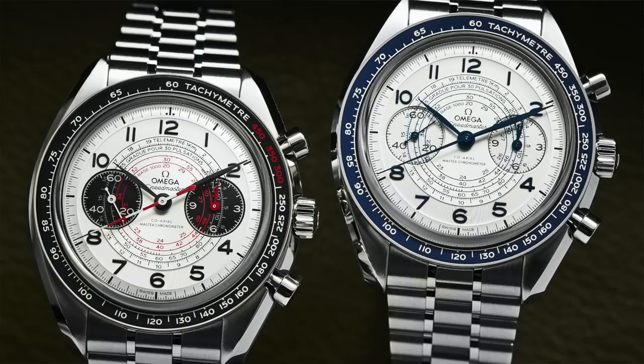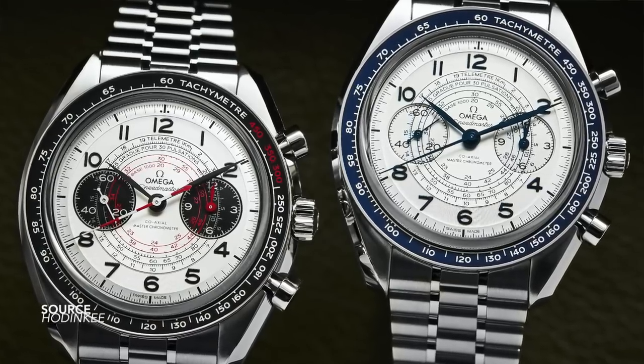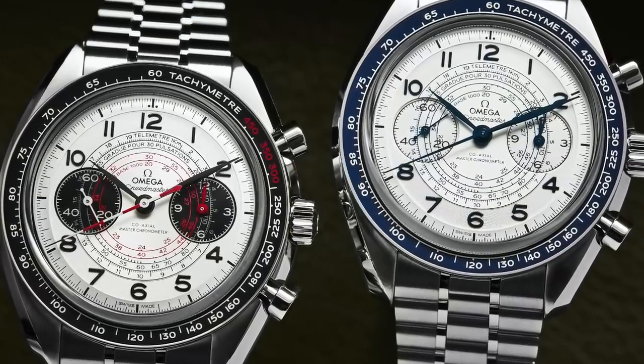The new Omega Chronoscope is an interesting case study because it is an entirely original watch — new case, new dial, new bracelet, new movement. The questions we can ask are: is this the right direction for the watch to be going? Is the brand understanding what the Speedmaster represents? Are they trying to segue into an entirely different category, and where did these inspirations come from?